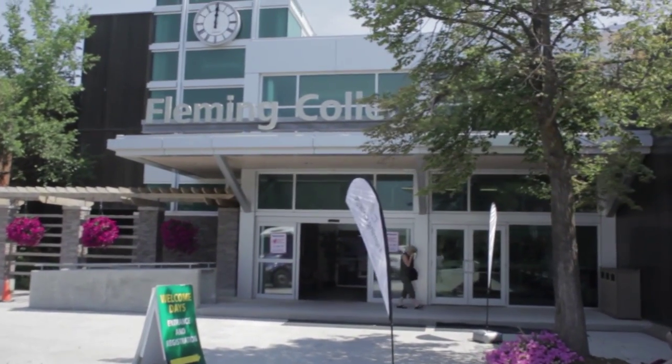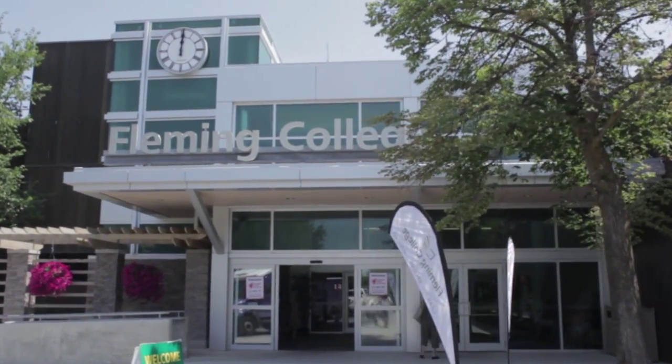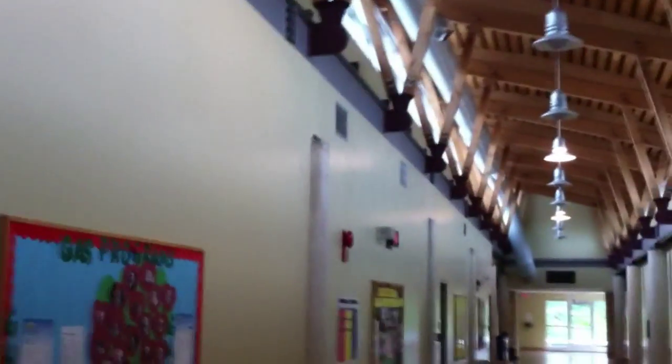When you hear the alarm, will you know what to do? Will you be prepared? Here at Fleming College, we conduct emergency drills so our students and staff are ready for when it counts.